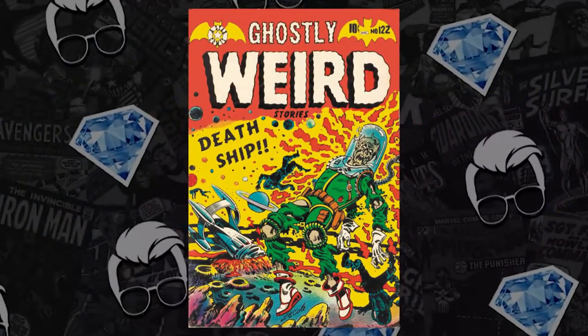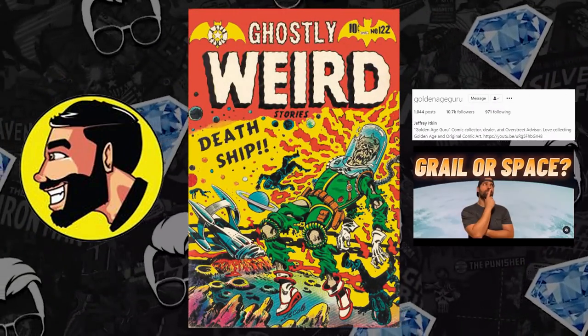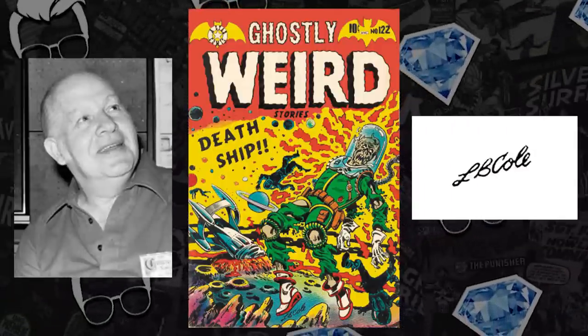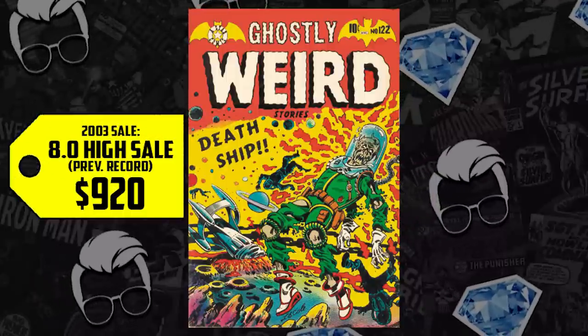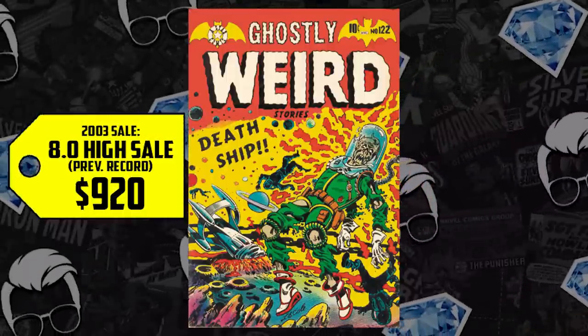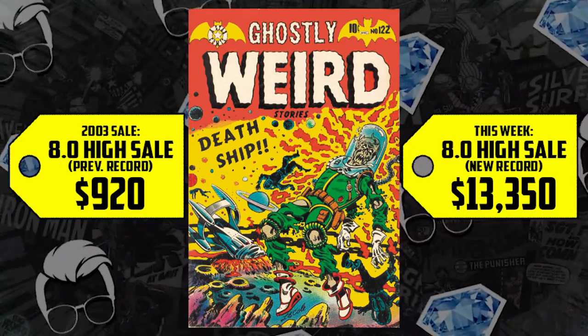At number eight we have another golden age goody: Ghostly Weird Stories 122. We might have to get the guru on to talk about this one — I'm not really familiar with the book, but I know it's a classic sci-fi cover by LB Cole. We have a CGC 8.0. The book sold for $920 way back in 2003 — it's up 1,351%, now selling for $13,350. LB Cole — the color work, the vibrance, the violence, the death in space, the death ship. This is a prime example of how far the golden age collectible game has come in nearly two decades.